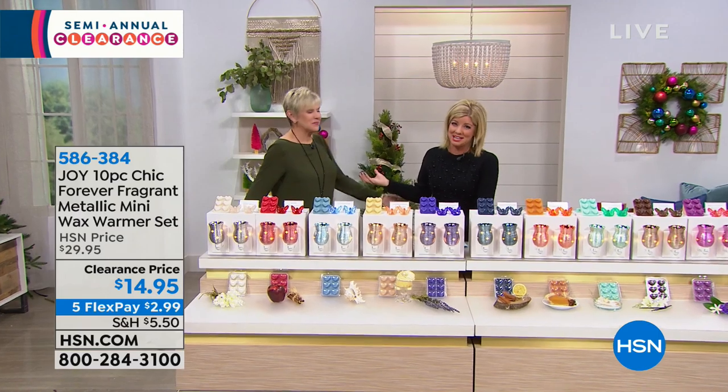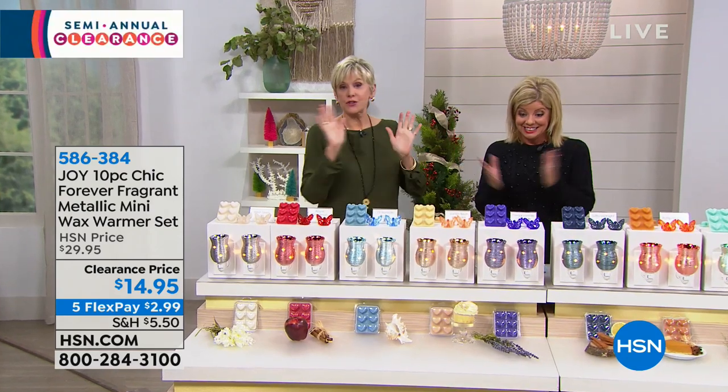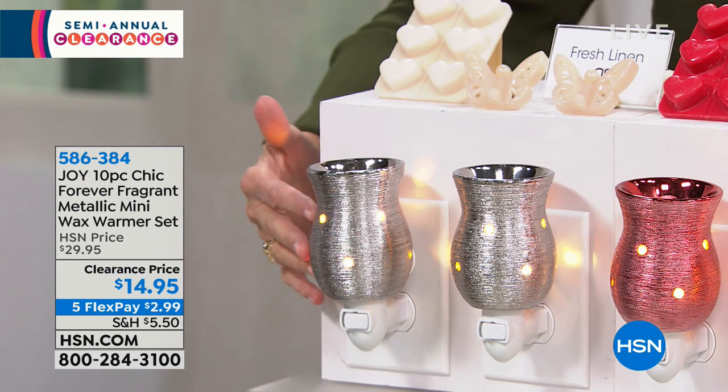Deb represents Joy, and what an incredible hour we have in store. This is absolutely just the beginning — a great opportunity for you to have one of Joy's most famous products: the Forever Fragrant wax warmers. You've got a beautiful array — you can pick your color or your favorite fragrance, and you're getting two of the gorgeous wax warmers.